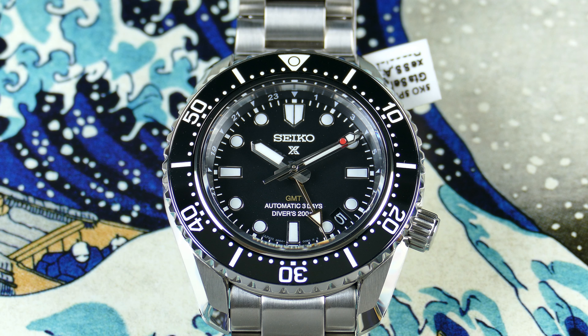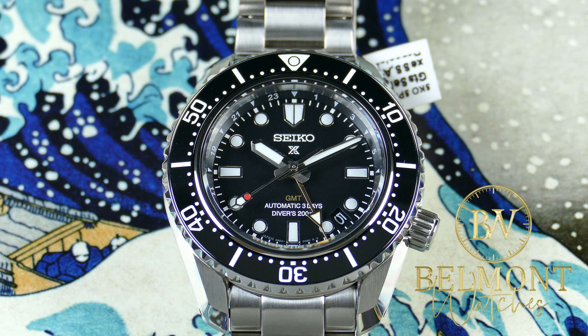This is the Prospex SPB383 Marine Master 200 GMT, a modern reinterpretation of Seiko's original 1968 Marine Master diver — their first high-beat diver and first saturation diver. It now features Seiko's latest caller GMT movement with a three-day power reserve. These retail for $1,500 MSRP, or you can buy this particular unit brand new from Belmont Watches in San Diego for only $1,325 — a nice little discount.